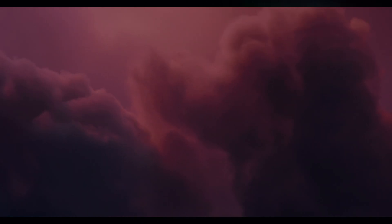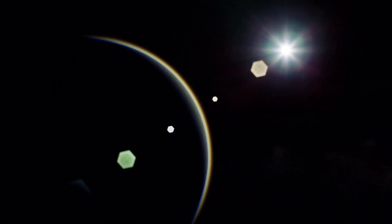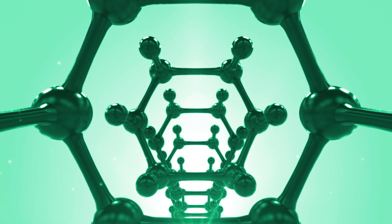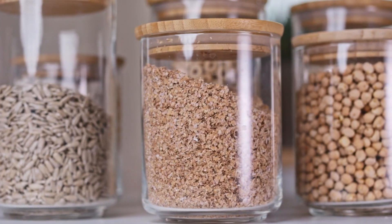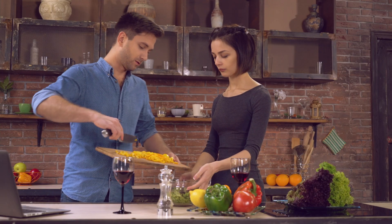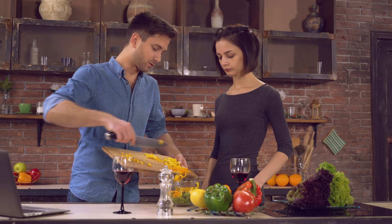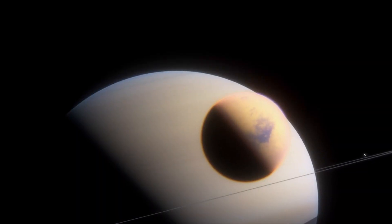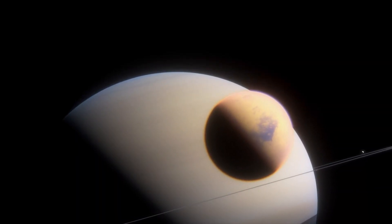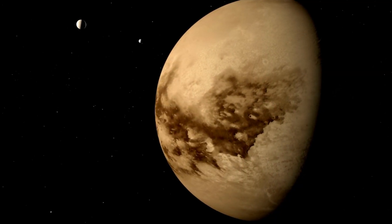Titan's atmosphere undergoes a process called photochemical smog formation — ultraviolet light from the sun interacts with methane and nitrogen in the atmosphere, leading to chemical reactions that produce these complex organic molecules, like a cosmic kitchen where the sun is the chef cooking up organic goodies. Some of these molecules are precursors to amino acids, the building blocks of proteins. While the conditions on Titan are far too cold for life as we understand it, these findings open up a realm of possibilities for alternative biochemistries. Could Titan's cloud be a nursery for a new kind of life?